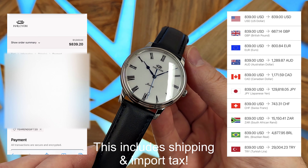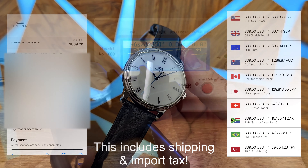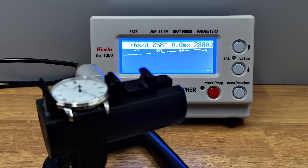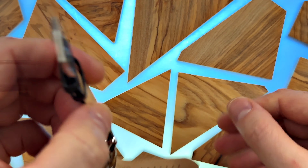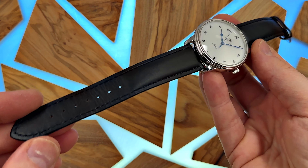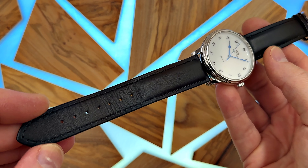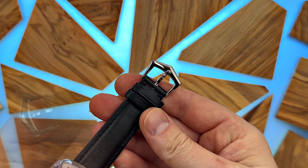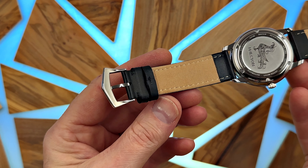I'm really quite surprised that they're prepaying import taxes for us, because import taxes vary from country to country — but I shouldn't complain, it's rare and unusual, and it's good. The strap they're sending these watches out on isn't anything spectacular. It's a fairly standard matte black leather strap and it's probably going to be replaced by most people. The buckle's nice enough — a steel buckle with Halcyon underneath, a little bit decorative. It suits the watch.